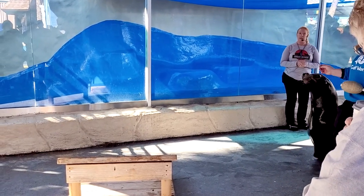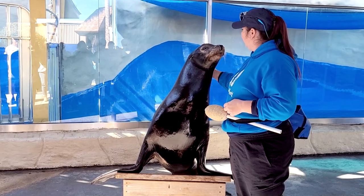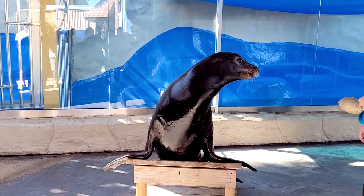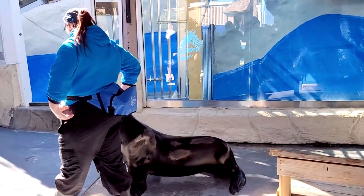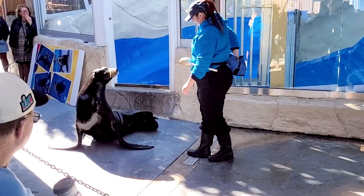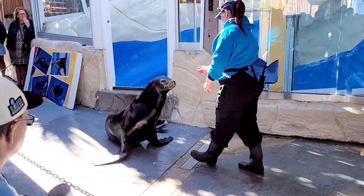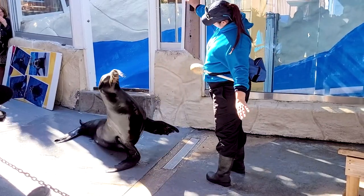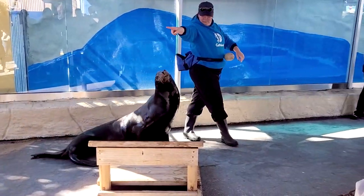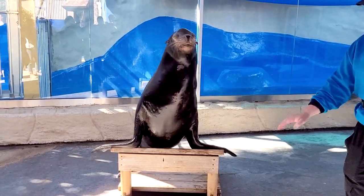We also train for mental stimulation. We want to make sure these guys are constantly thinking — it's not the same thing every day, because that's really boring. The kids out there definitely understand that, and we want to make sure it's variable for our animals as well. We want them to be learning new behaviors and not just doing the same thing every single day. And then probably the last big reason why we train is for physical exercise. We want to make sure these guys are being exercised every single day — good cardiovascular exercise. Speed swims make sure they're burning some energy.